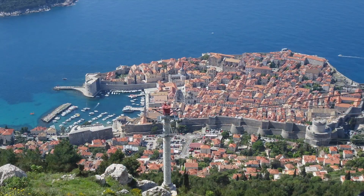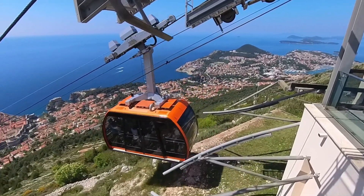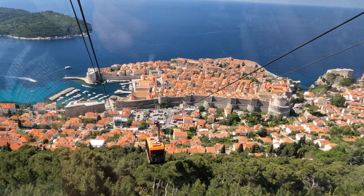This is Dubrovnik in Croatia. It's a city which is sometimes called the Pearl of the Adriatic, especially on a day like this.